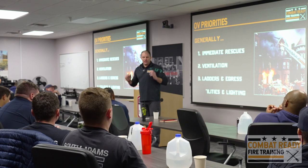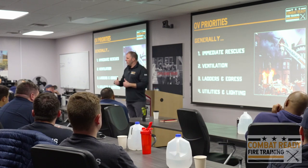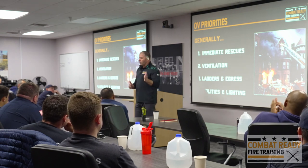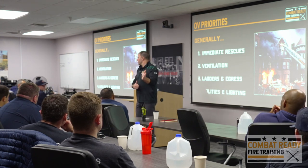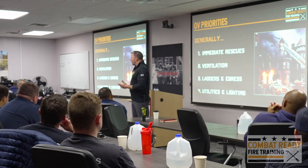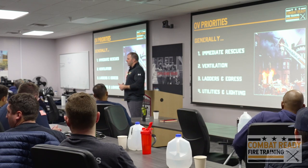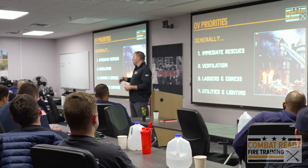There are a lot of decisions that happen at the individual level on a truck company. I'm not taking shots at the engine — doing all the stretches takes skill and a lot of good work. But everybody on the engine is focused on a hose line — the same hose line. That's a singular task. What's everybody on the truck doing? Divide and conquer. Multiple people in different places doing different things simultaneously, but in a coordinated manner. And if you want to be successful with that, you've got to make sure you're teaching people not just what to do, but mindset.